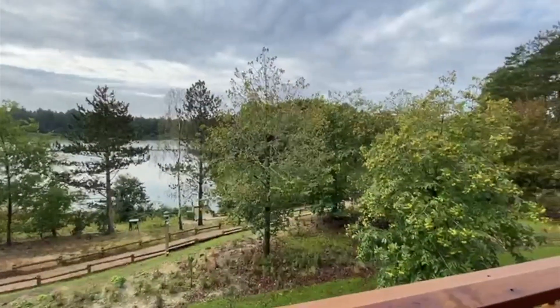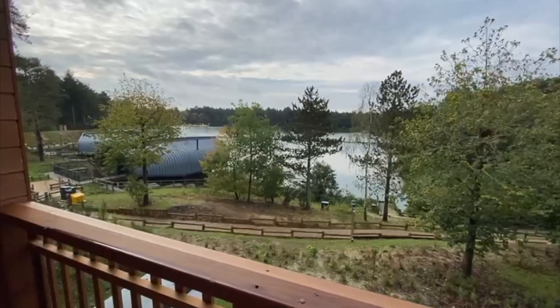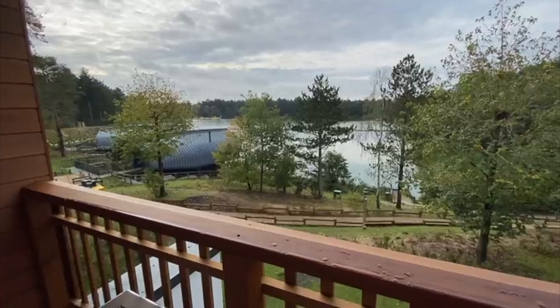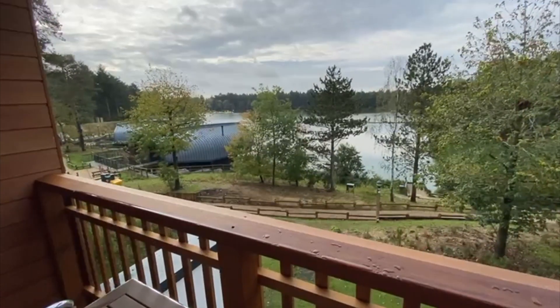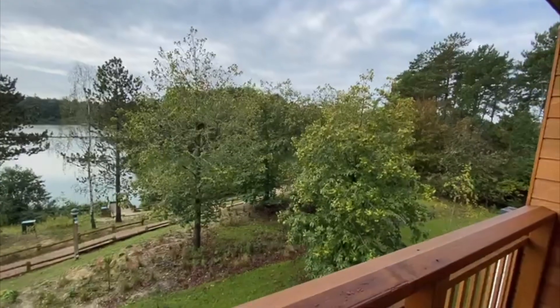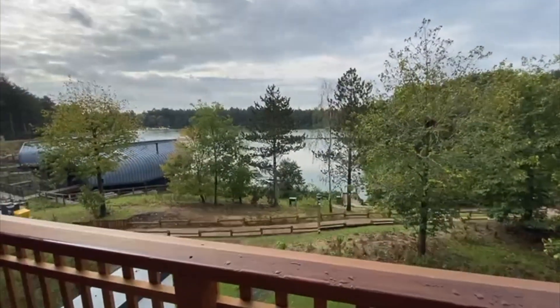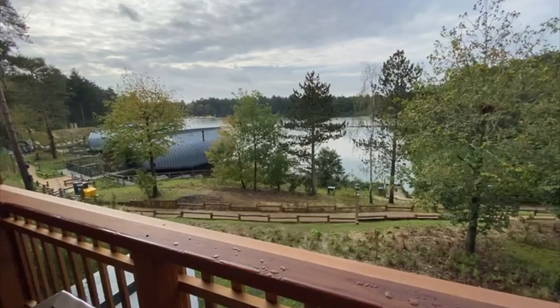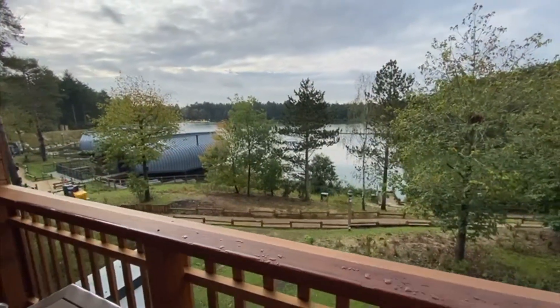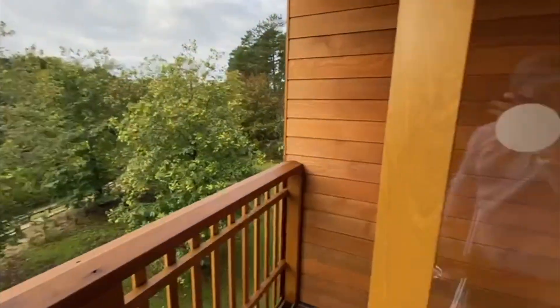And here's our view, which is very nice in the morning. Down there are the waterside villas, which online they look rather nice but a bit pricey at the same time. This is at Elveden Forest, probably our favourite one — well, we've only been to two, this and Woburn, but I prefer Elveden. But yeah, that's the room guys.